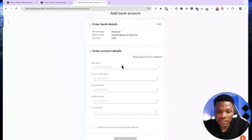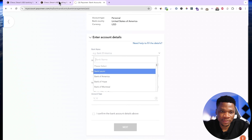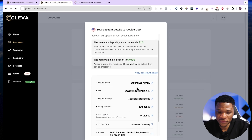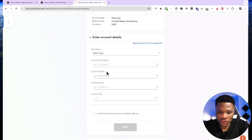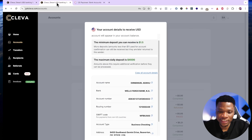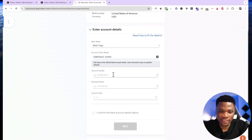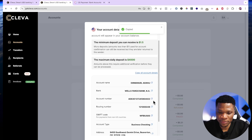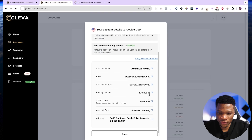This is where you add your account details. For the bank name, the bank name on Clever is Wells Fargo, so come over and select Wells Fargo. Then for the account holder name, I'll copy and paste the account holder name. Then the account number — I'll copy that as well and paste it right here. Then the routing number — copy that also and paste it.